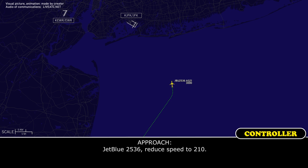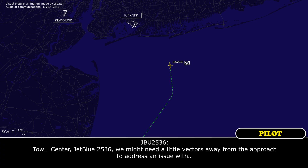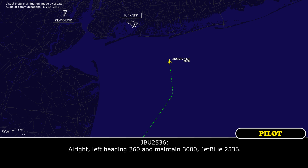W2536, reduce to 210. Go to 210, W2536. Standard W2536, we might need a little vector away from the approach to address an issue we've just seen. W2536, roger. Maintain 3000, turn left heading 260. Left heading 260 and maintain 3000, W2536.